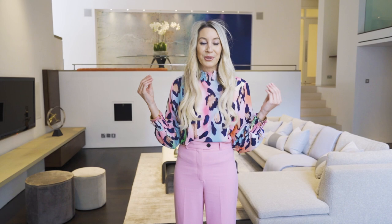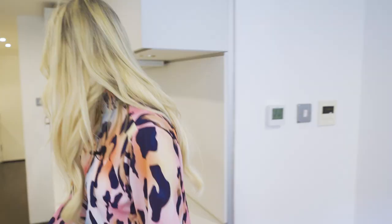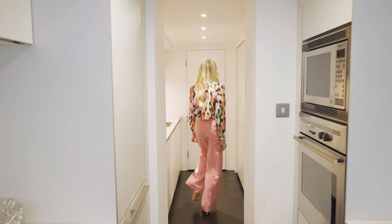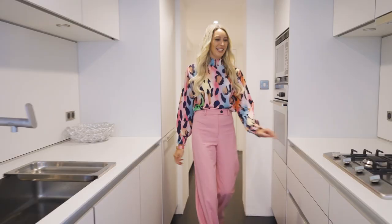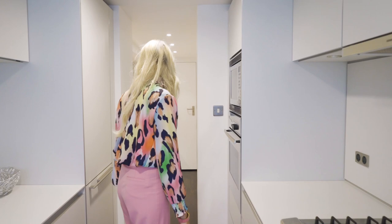Right, let's go to the kitchen. Oh it goes on and on. It's like a catwalk in the kitchen. It's a sexy kitchen, isn't it? Built-in microwave. Fridge. Everything that you need. I wonder if there's a dishwasher — this is one of those things that I cannot live without.